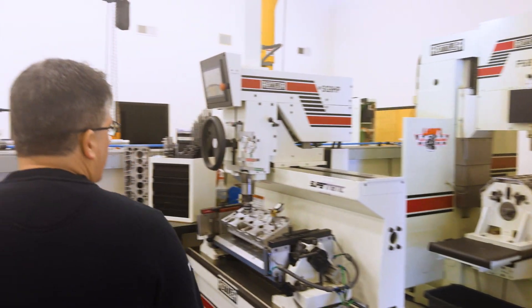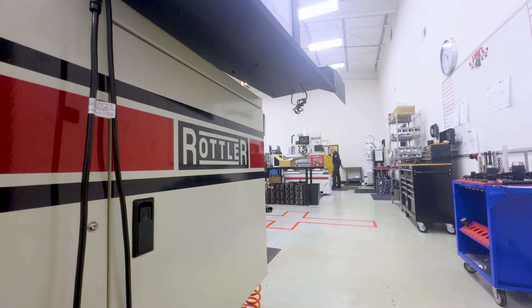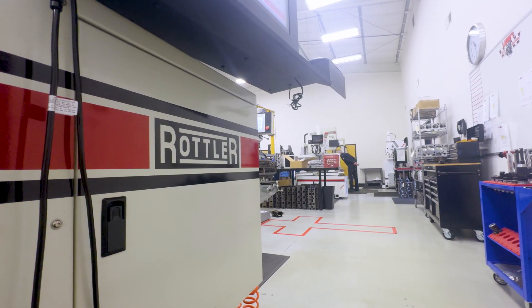Our SG9 will cut a valve seat that's two inches in diameter and cut it with three tenths of a thousandth runout, which is just super accurate. The standards are being pushed higher and higher by all engine builders, and it's become beneficial to us to be able to use the platform that we have, which is the Rottler equipment.